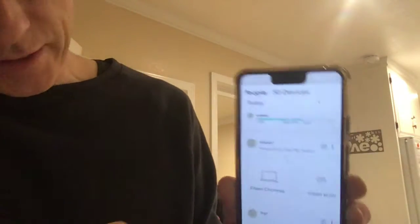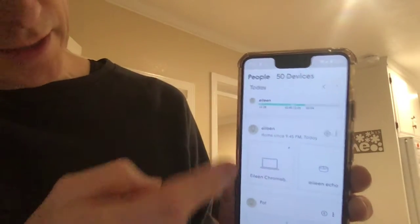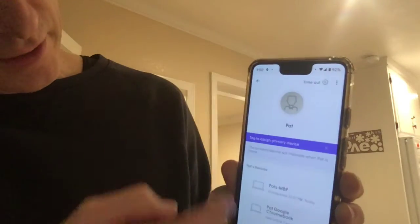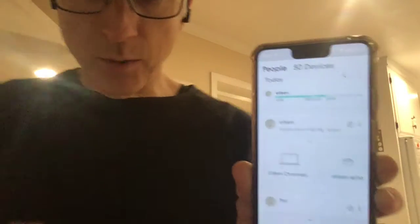Earlier today, I clicked 16 times and I didn't get anything. And in the past, the app has actually crashed. I click here and there's a delay there. But most of the time, it's much worse.